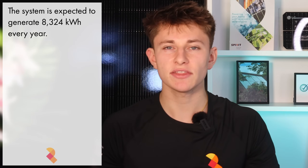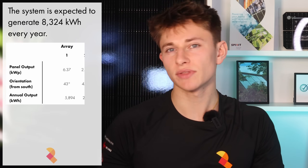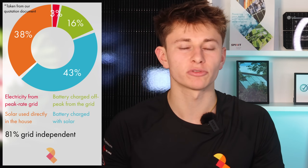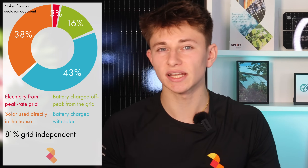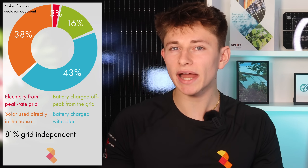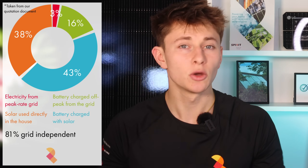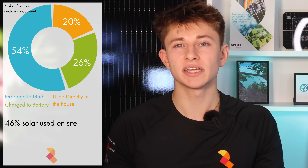Overall, the 20 panels are expected to generate 8,324kWh every year, of which 5,894kWh should come from the main array and the remaining 2,430kWh from the second array. Roger has an annual electricity usage of approximately 4,500kWh per year, and going forward, 81% of that is expected to come from the solar system, meaning he'll only need to draw and pay for 19% of his annual electricity consumption from the grid. Of that 19% from the grid, 16% is expected to come from the battery being off-peak charged, and only 3% of his total annual electricity consumption should come from peak-rate grid electricity. The system is oversized for Roger's requirements — only 44% of the total annual solar generation is expected to be used in the house, and the remaining 54% will be exported back to the grid.